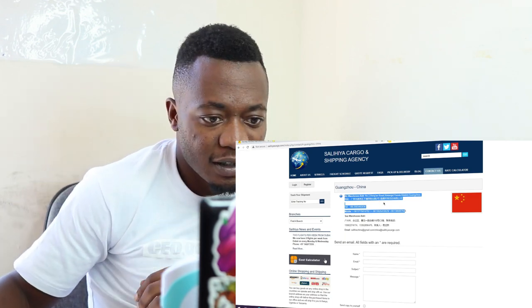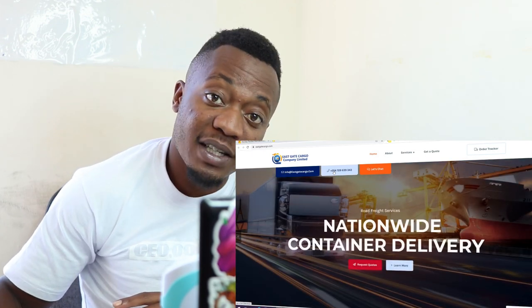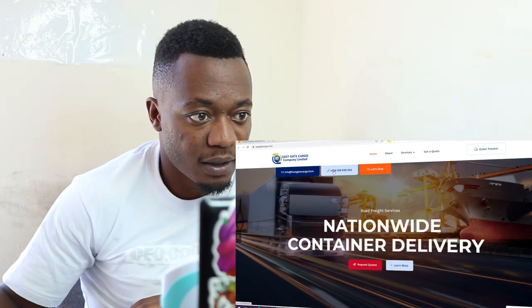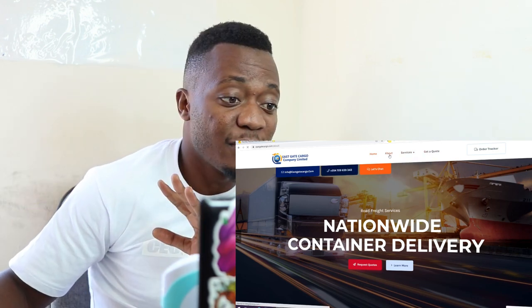Tutafte ingine. Ndio ingine — Eastgate, just next to Salia. Fungua website yao, just like the other one — Salihia. Kuna hizi phone numbers, take these phone numbers and WhatsApp them.